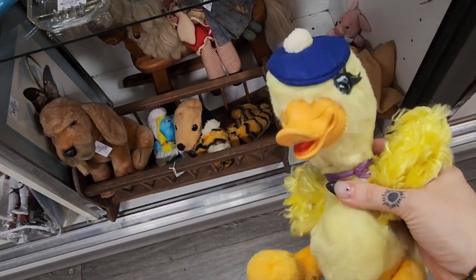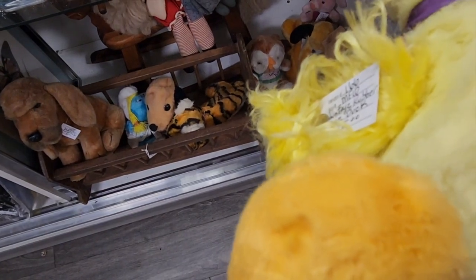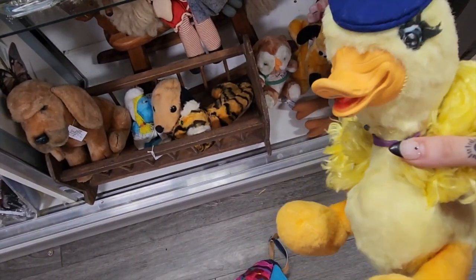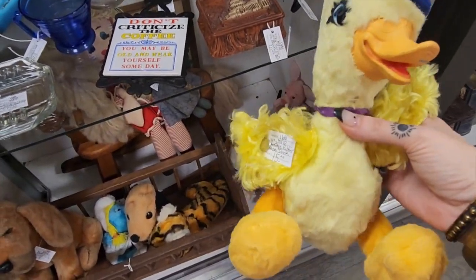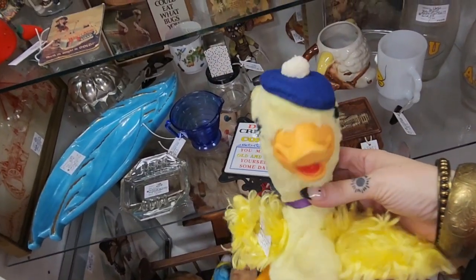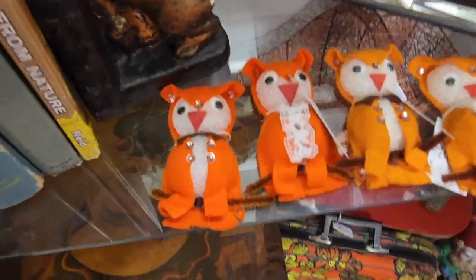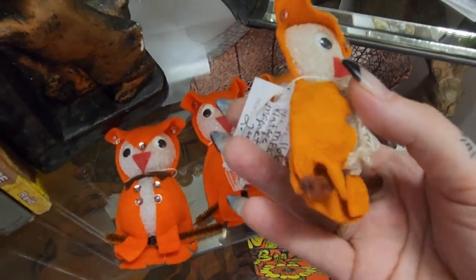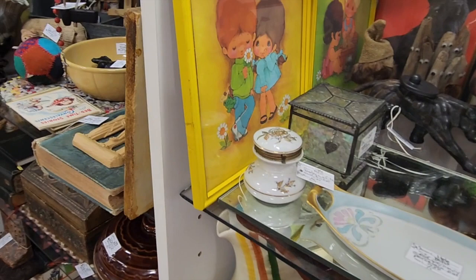I also just found this rubber face duck for $15. There is some tearing under the neck — looks like they tried to repair it. I'm a little unsure if that can be repaired, but I've decided I can't leave him behind, I'm gonna take a chance on him for $15. He's just so adorable. I am going to get these owls too — they are $2 each and they are magnets. So adorable, I'm getting every single one.